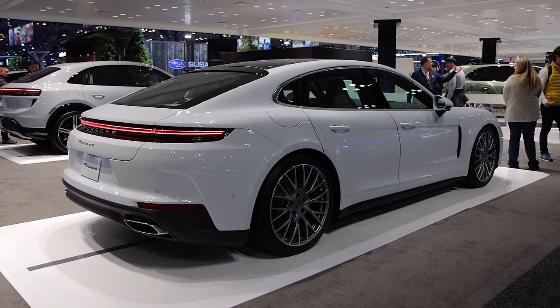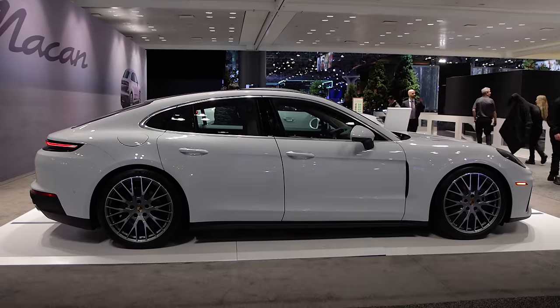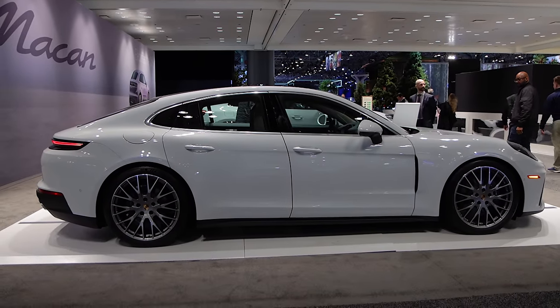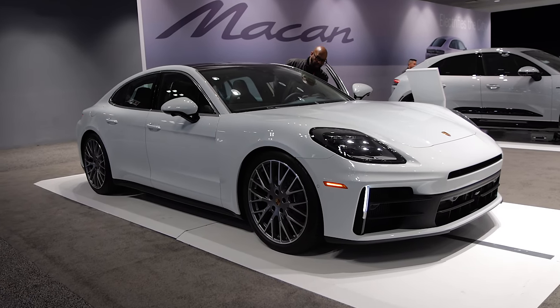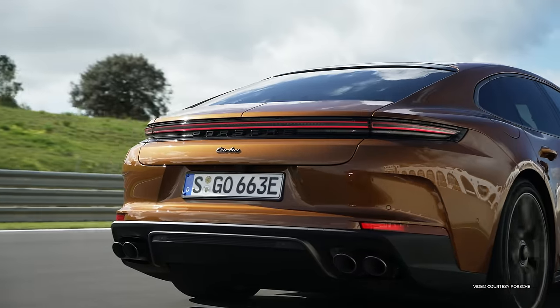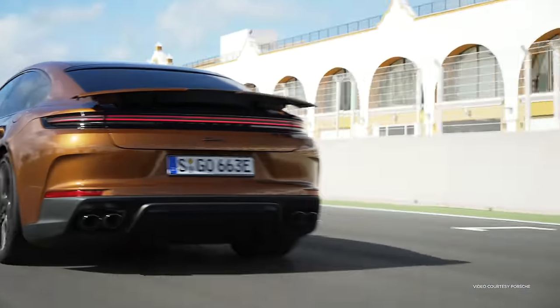Available is optional rear axle steering to improve handling by simulating a longer or shorter wheelbase depending on how the rear wheels are turned. At high speeds, the rear wheels turn with the front wheels for more stability, and at low speed the rear wheels turn opposite the front wheels to tighten the turning radius. Optional Porsche Active Ride suspension is available for e-hybrid models.